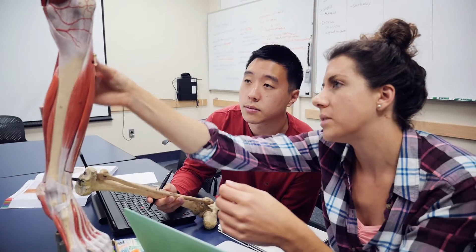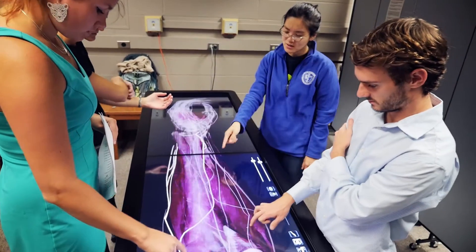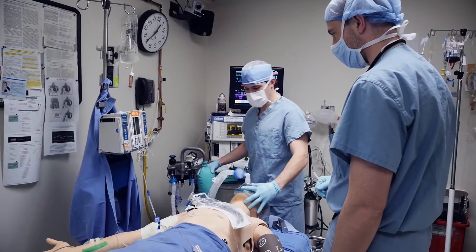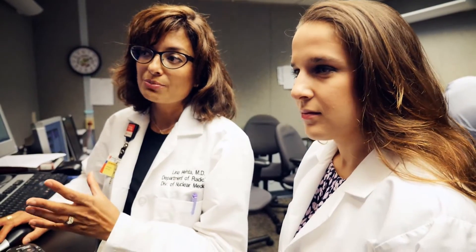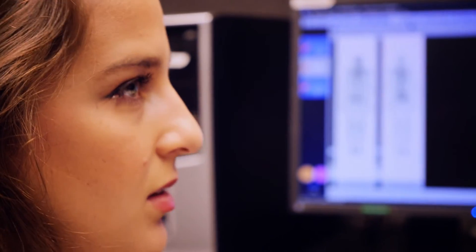I would like students who are looking at Case to know that they are going to get a top-flight preparation in their medical school career here. Our environment at Case is something I find to be incredibly unique — we view our trainees not as students but as future colleagues. Case Western really gives you the opportunity to grow as a person while you're becoming a doctor, and I think that's really important.